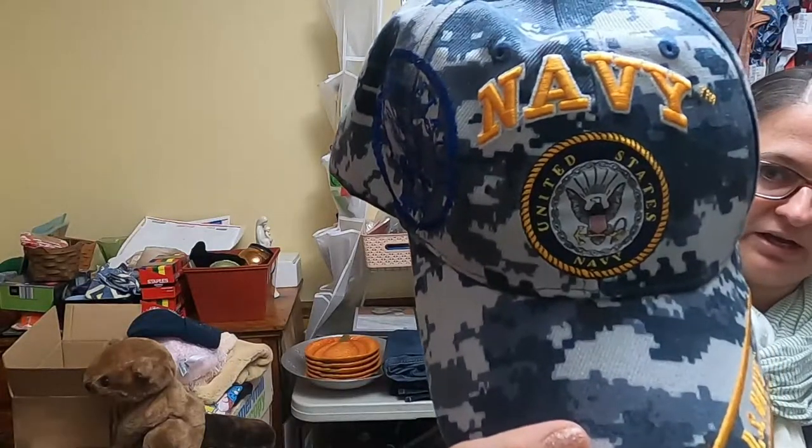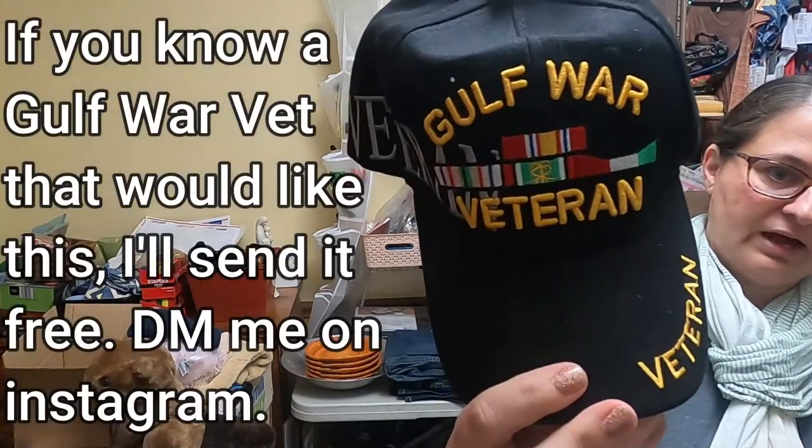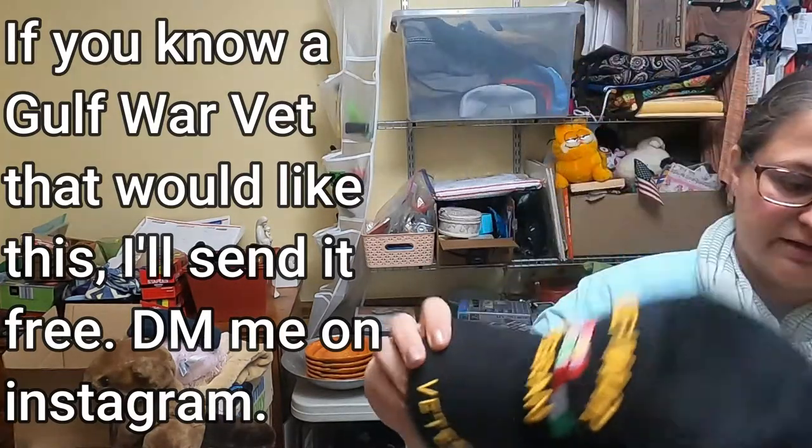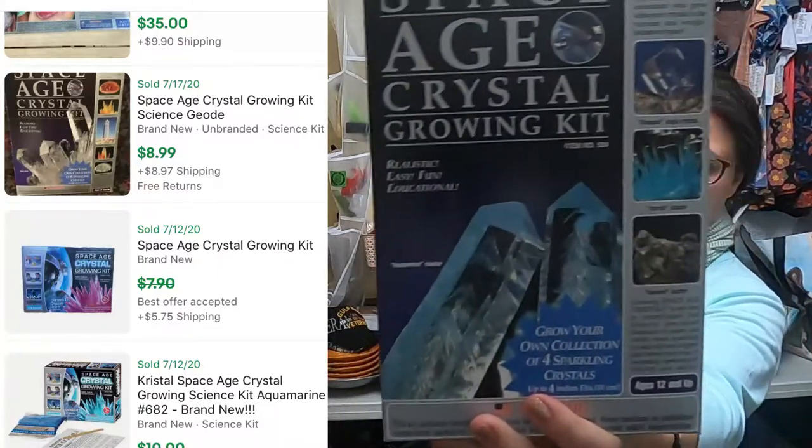I'm not familiar enough with these to know the value, but I grabbed them. This one says Navy in digital camo, with the hook and loop back on it — Official Licensed Product of the U.S. Navy — and Gulf War Veteran. I'd be happy to send this to anybody that wants it without selling it. I'm on a no-buy right now — I have so much stuff that's not listed. But I do still have some hauls I haven't shown you. These little science kits do fairly well, so I did grab one. Truly, if this doesn't sell, my daughter would love it.